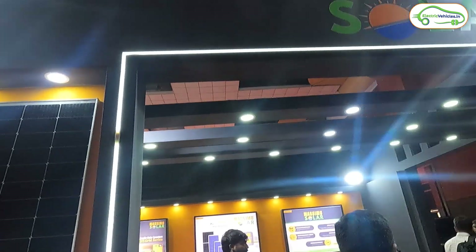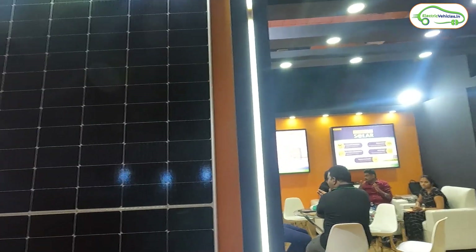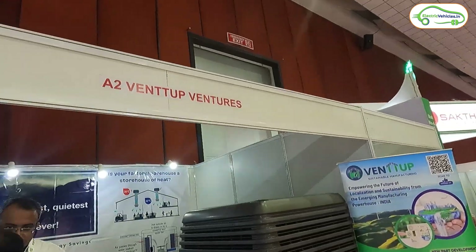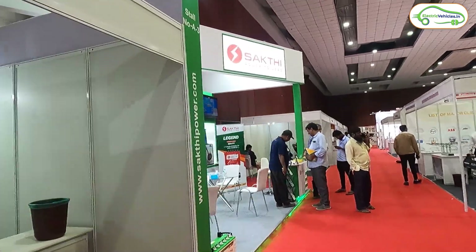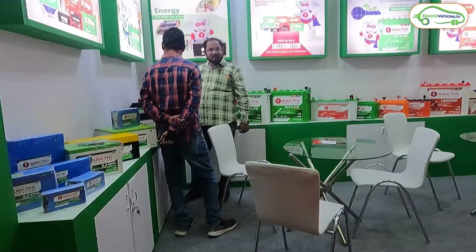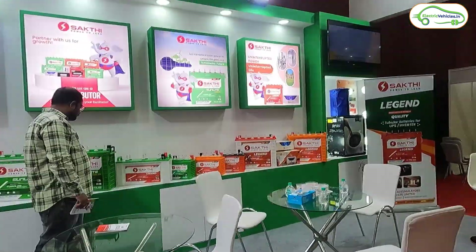Here we have a solar brand called Massimo Solar, showcasing solar panels, inverters, and batteries. Opposite them is Vent of Ventures, offering cooling technologies. Moving forward, we have Shakti Power-to-Lead, showcasing inverter batteries along with EV batteries.